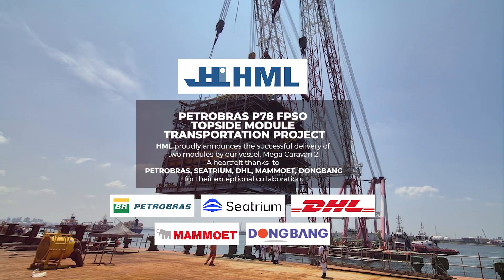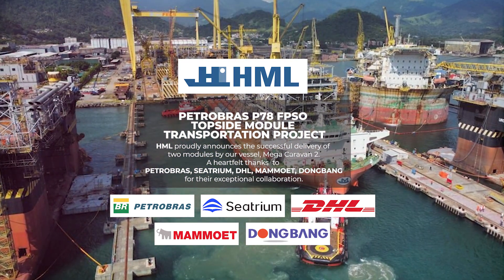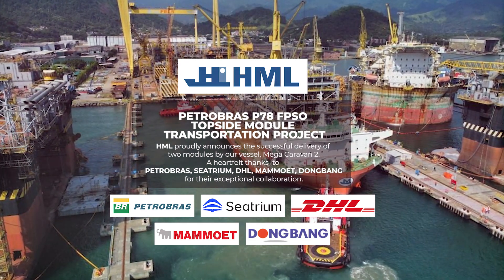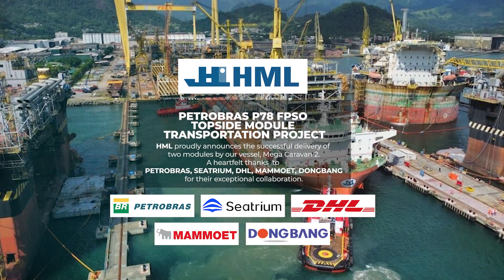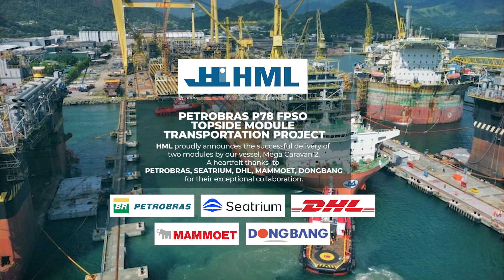Petrobras P78 FPSO Topside Module Transportation Project. HML proudly announces the successful delivery of two modules by our vessel, Mega Caravan 2. A heartfelt thanks to Petrobras, Seatrium, DHL, Mamoit, and Dongbang for their exceptional collaboration.